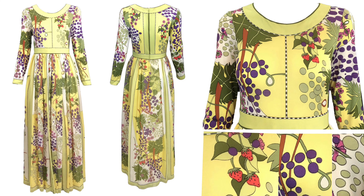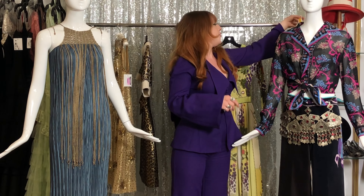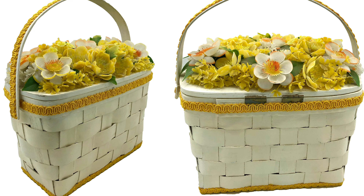Then we have this gorgeous one with a little strawberry print by Bessie. I love it because you can easily dress it up with a pair of heels and bold jewelry, or wear it with platform sandals for a more casual look. I also wanted to show you this really fun 60s bag with little cute flowers — it would look really good with the Bessie dress.